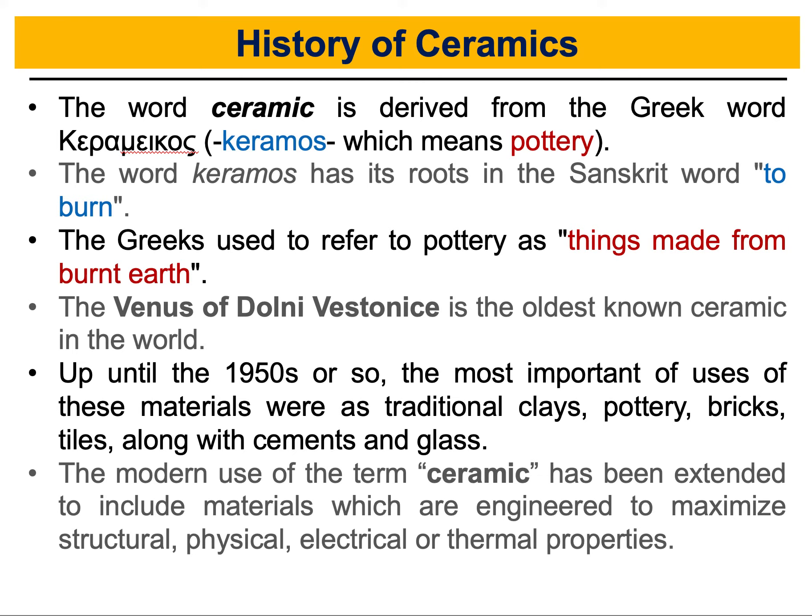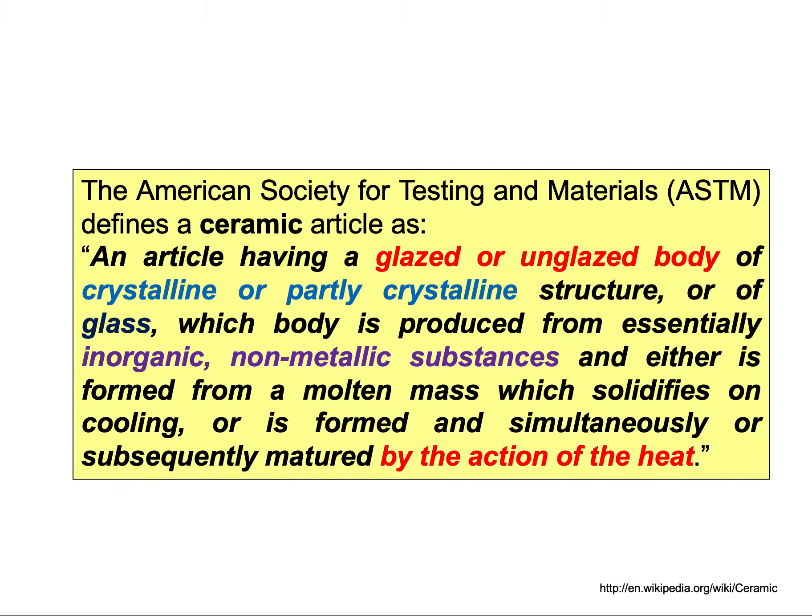Let's look in a little more detail at the definition of ceramics — the modern definition that everybody is using. We go to the American Society for Testing and Materials, the ASTM, to see how they define ceramics. Ceramics are defined as an article having a glazed or unglazed body of crystalline or partially crystalline structure. Metals are crystalline structures, and ceramics could be crystalline or partially crystalline — that's the first distinction between metals and ceramics.